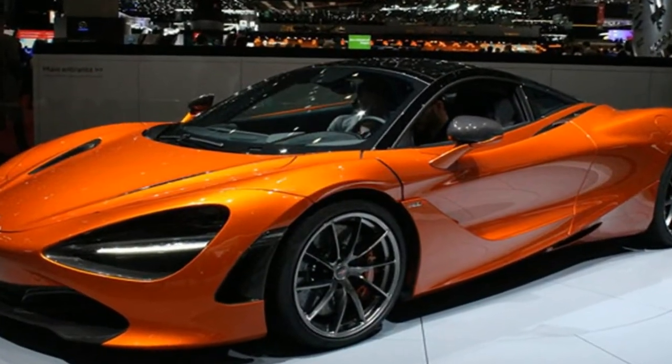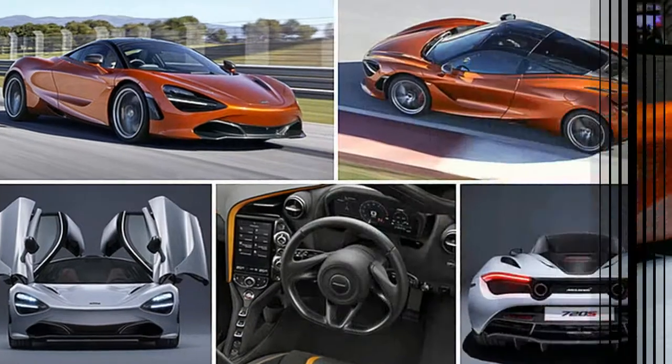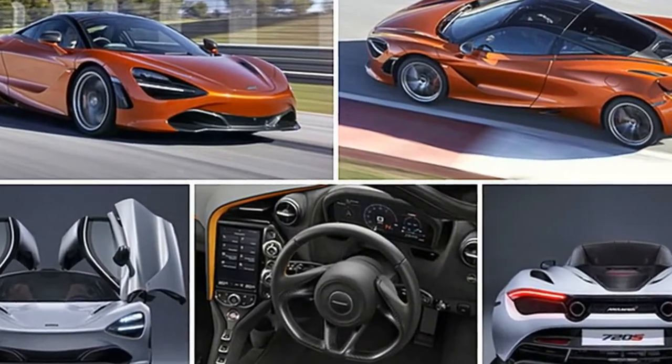With 710 horsepower, its twin-turbo 4.0-liter V8 is 49 horses up on the Ferrari 488 GTB.